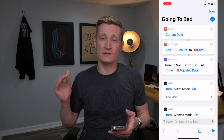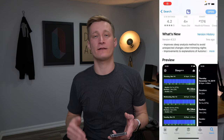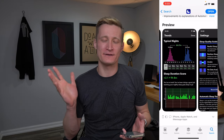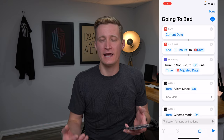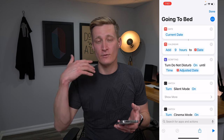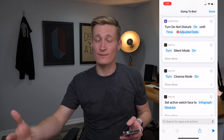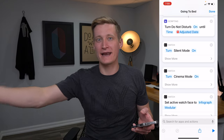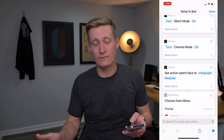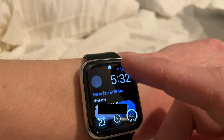Here in the Shortcuts app, I'm looking at my going to bed shortcut. I wear my Apple Watch to sleep and track my sleep with the Sleep++ app from developer David Smith. After the watch has been on the charger while I've been getting ready for bed, I put it on, unlock my phone, and run this shortcut. It gets the current date, adds nine hours, and turns on Do Not Disturb until that time. It also turns on silent mode on my watch and cinema mode — where the watch screen stays off until you tap it.